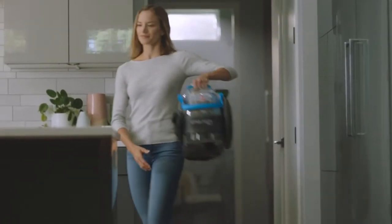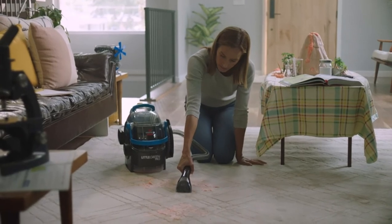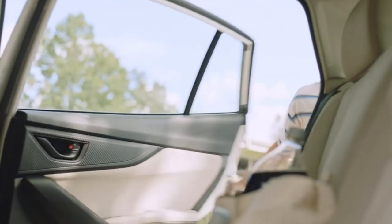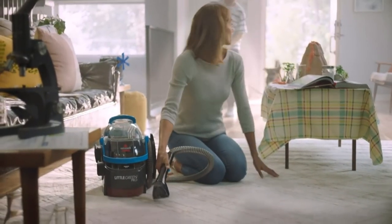Works on carpet, stairs, upholstery, auto interiors, and more. Removes stubborn pet stains and embedded dirt. Combines superior suction, scrubbing action and professional cleaning formula for your best cleaning results.